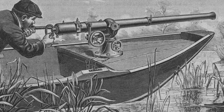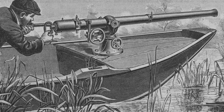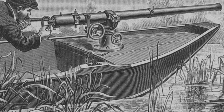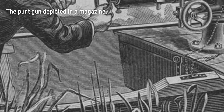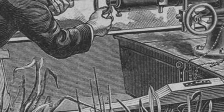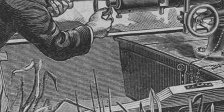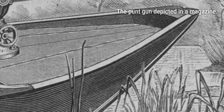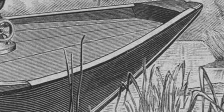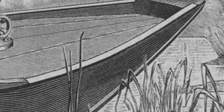Unfortunately, the punt gun's power came at a cost. By the 1860s, the mass hunting of waterfowl had severely depleted their populations in the United States. State after state began banning the practice, and in 1918, federal laws outlawed market hunting altogether. The Lacey Act of 1900 even prohibited the transport of wild game across state lines. The era of the punt gun was coming to an end.